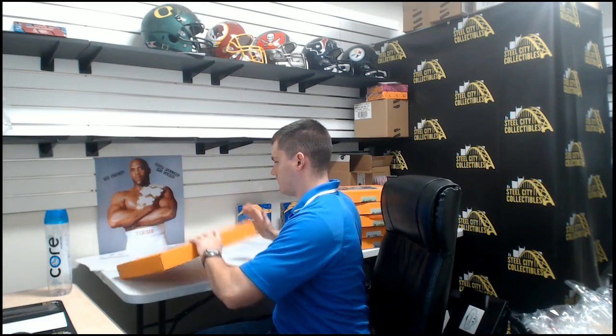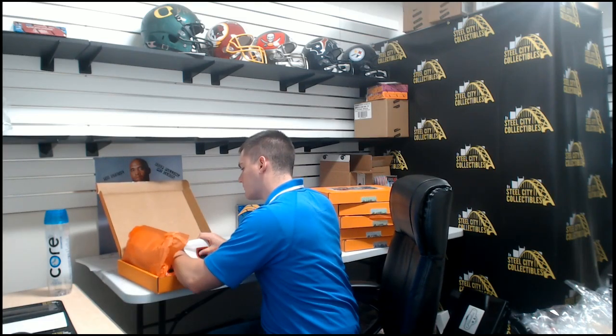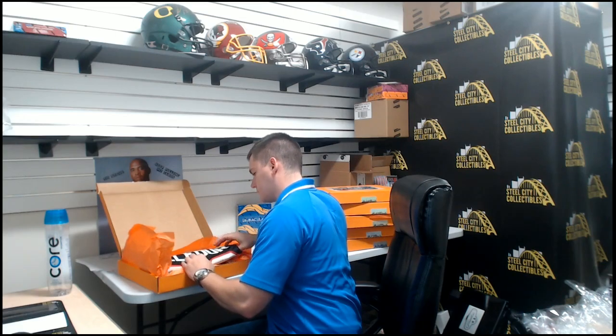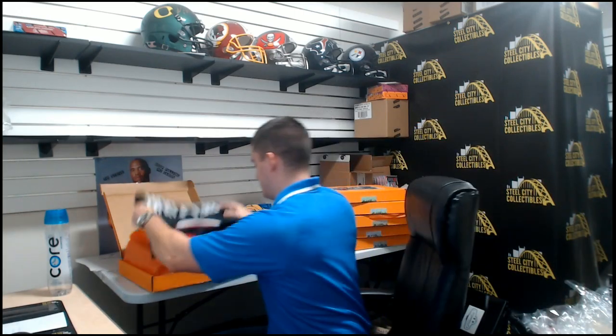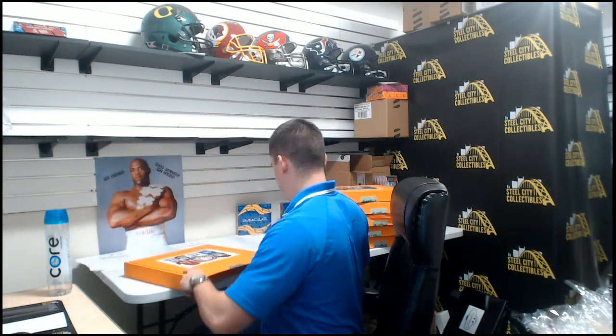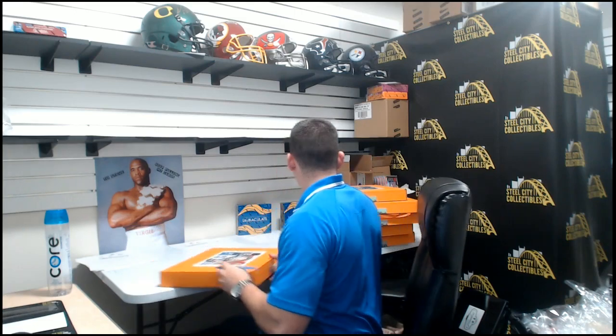Jersey number six. Thank you everyone who joined. It's our hockey jersey. Thank you everybody who joined. Send me your list ranked top to least wanted to t.smith@steelcitycollectibles.com. Thank you.